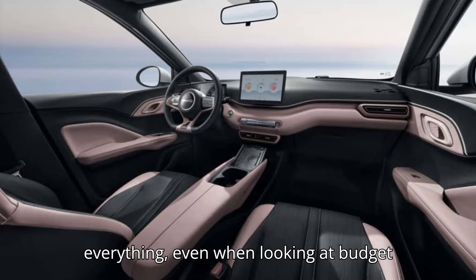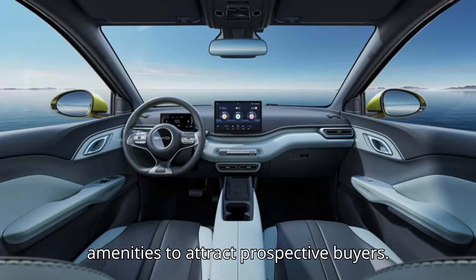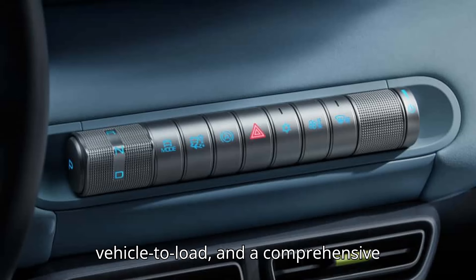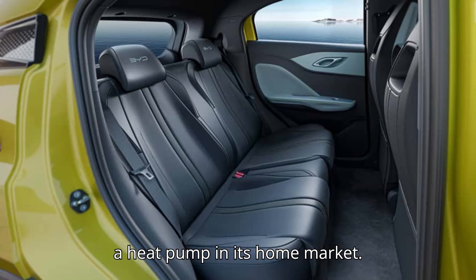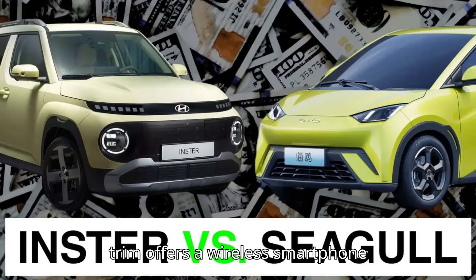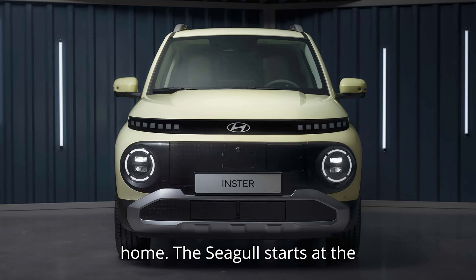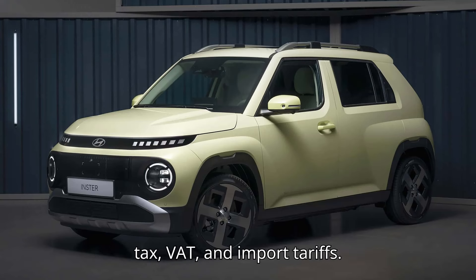Features: Customers want more of everything, even when looking at budget EVs, meaning driving range isn't the only deciding factor. On paper, the Hyundai Inster gets ahead of the BYD Seagull again. The Korean EV boasts two 10.25-inch screens, a heat pump, a wireless smartphone charger, vehicle-to-load (V2L), and a comprehensive ADAS list as standard. By comparison, the China-market BYD Seagull doesn't have V2L or a heat pump. The Seagull has a single 10.1-inch central display, and only the most expensive trim offers a wireless smartphone charger. It's unclear if the European version will carry over the Chinese version's trim levels. At home, the Seagull starts at the equivalent of roughly $12,000, while the European version is expected to cost double, including VAT and import tariffs.